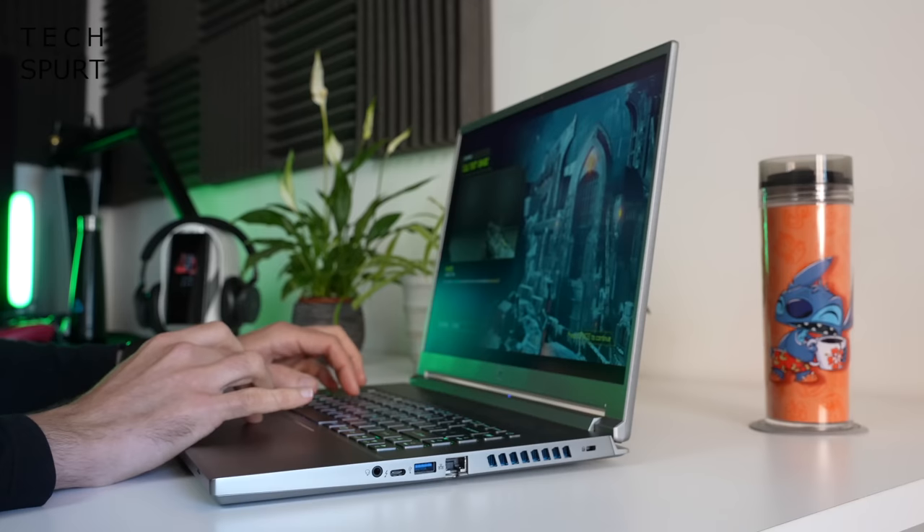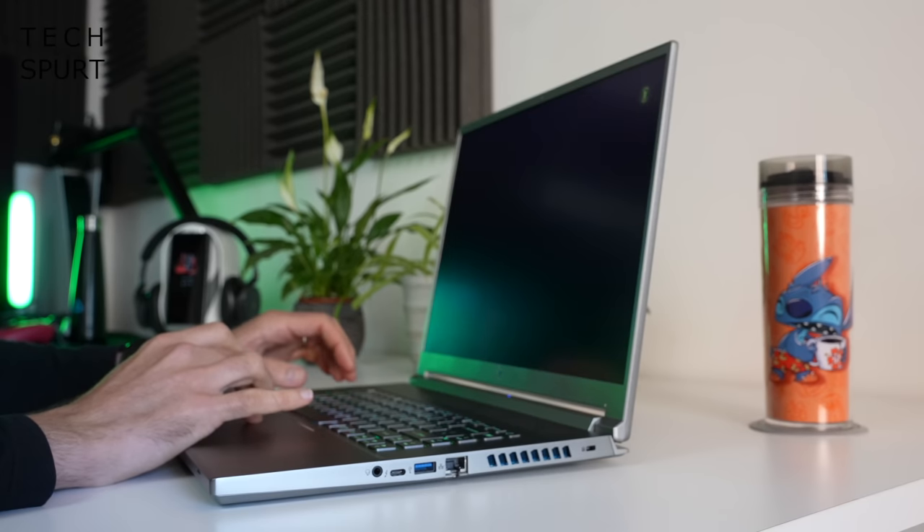As always, the Predator Triton 300 Special Edition is impressively slender for a gaming machine packing these kinds of specs. It can slip into a reasonably sized backpack without much of a grumble, and at just 2.4 kilos it ain't gonna be breaking your back even if you're lugging it around all day long. So overall, a smart, slimline, satisfying design.